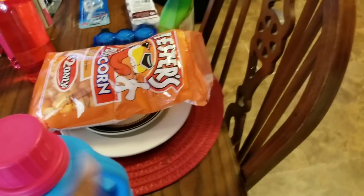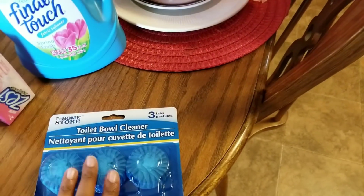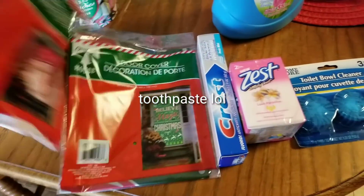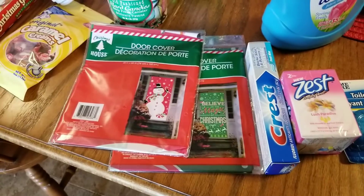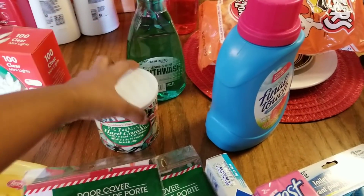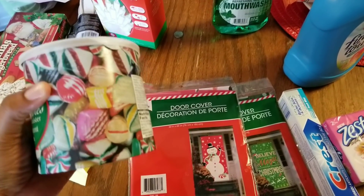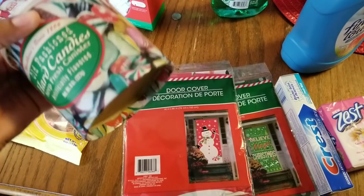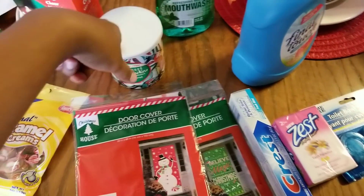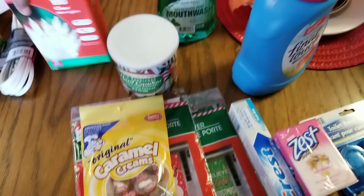My mom got a thing of Puffs from Family Dollar, a Final Touch fabric softener, a two-pack of Zest, one Caress, and two door covers. I did vlog a little while we were in there. She got her body wash and one of these old-fashioned hard candy mixes. I like the little purple ones, the butterscotch ones, and maybe the cherry ones — there are only three or four kinds I actually eat.